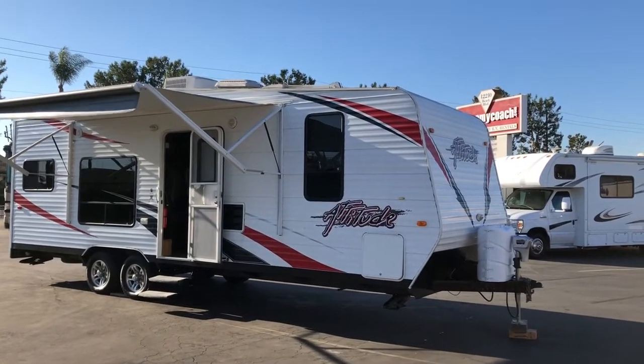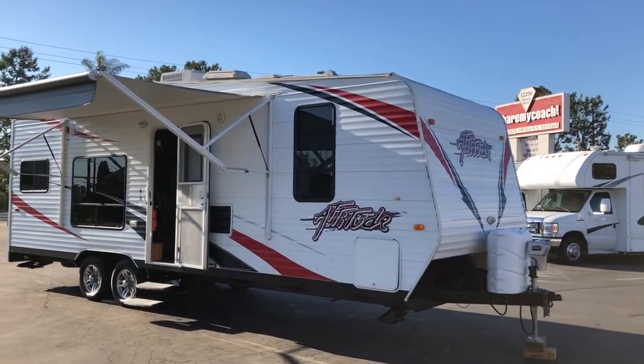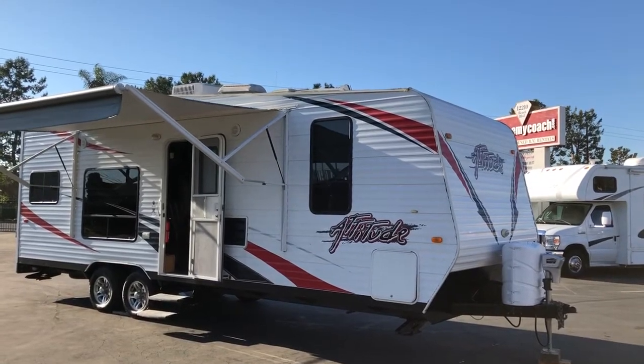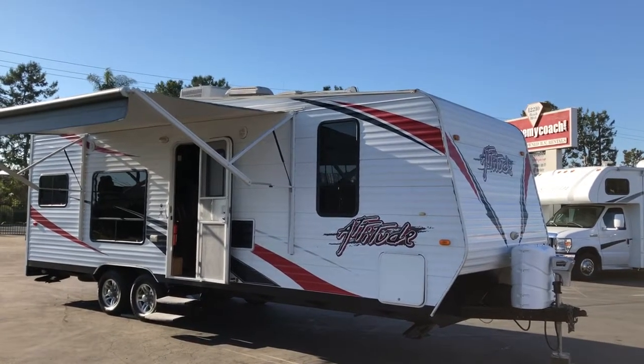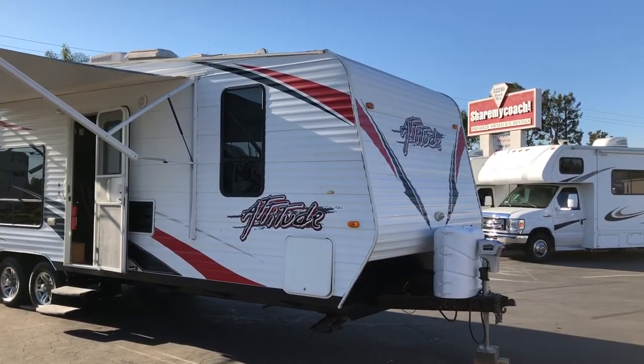Hi, this is Joe with Share My Coach. I'm standing in front of our vehicle number 2034. This is an Attitude toy hauler — it is a 24-foot front sleeper. If you're looking for just the perfect half-ton towable, this is it.